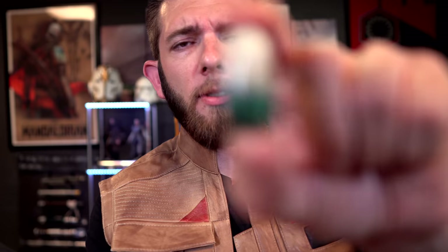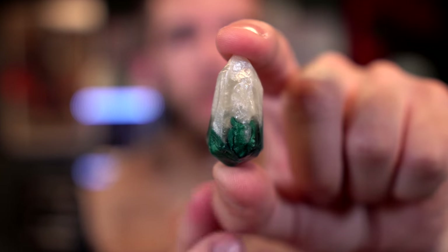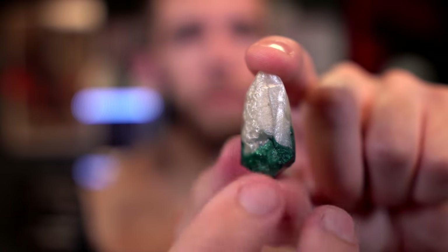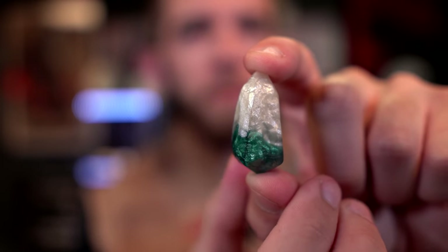Here is a closer look at the custom crystal. As you can see, we have a good amount of white with a bit of green. I really like how these turn out.